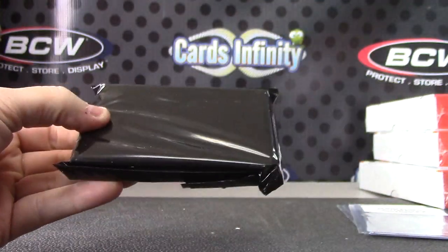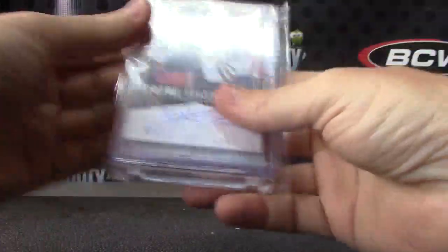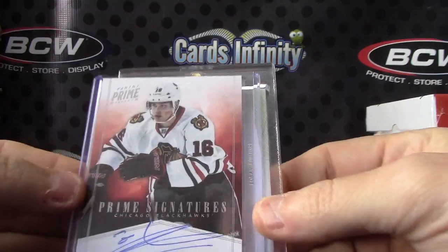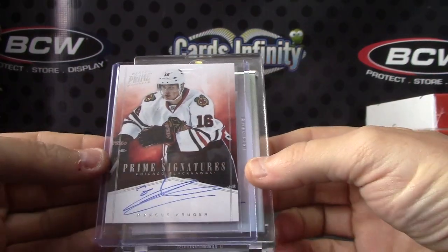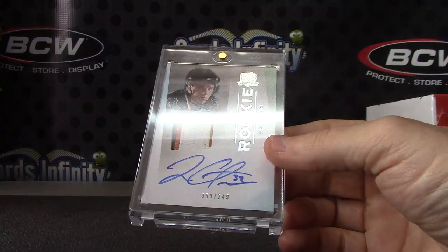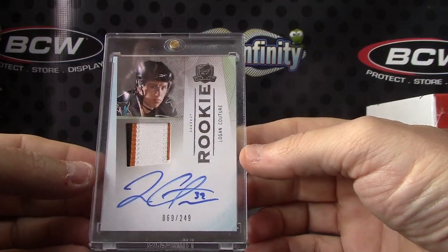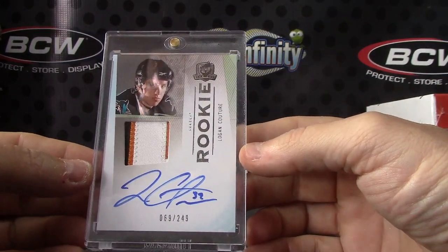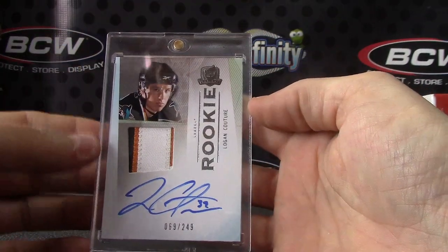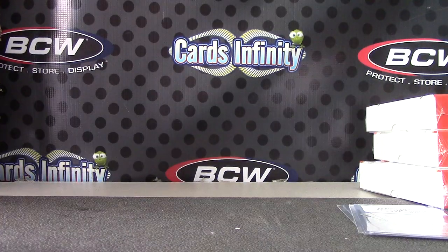And the last one — got a ton of patches in this stuff, though. Marcus Kruger. The Cup Hockey. Logan Couture patch autograph. All righty, Jim, Jan, John — appreciate it, buddy. I'll get all this on the way sometime tonight. See ya.